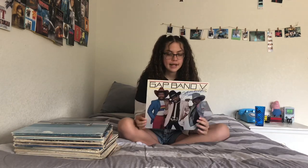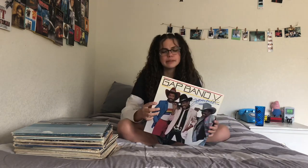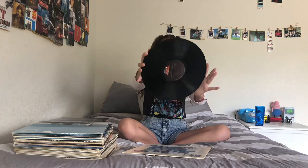I don't really know this band that much — Gap Band V. My dad said I should get this one because he listened to it when he was younger. I've listened to some of the songs on here and it's pretty good. I don't have a favorite because I haven't listened to it that much, but it was a dollar at a thrift store.